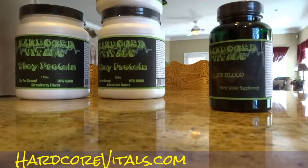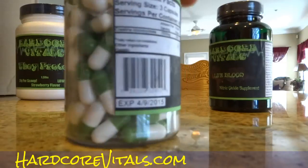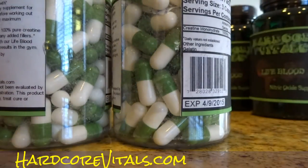Got a strawberry and some chocolate. We're going to have a giveaway too. Creatine — we got the nitric oxide.